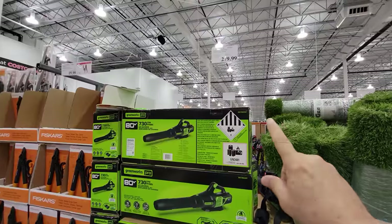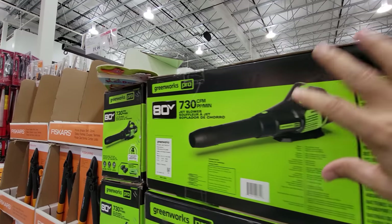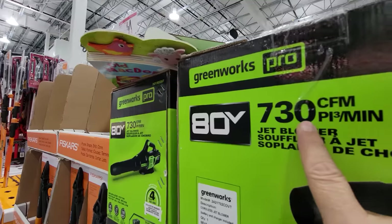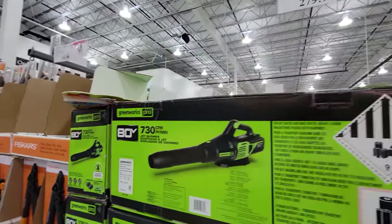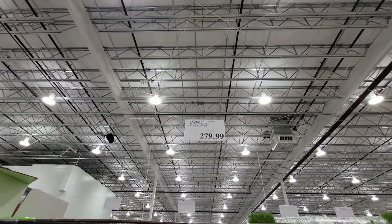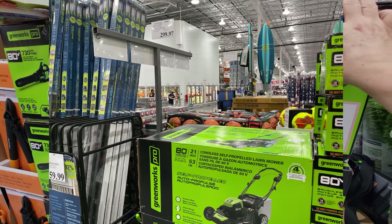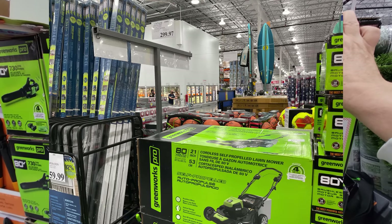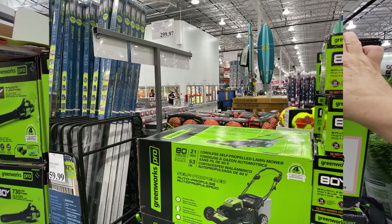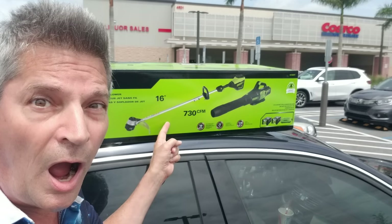Keep your eye on this Greenworks blower — I have one and love it. It comes with an 80-volt battery and charger and puts out 730 CFM. It's powerful but currently $279. When it goes on sale it drops to about $229. Last summer at the end of June they had it on clearance, and the lawnmower too — a $400 mower went down to $150. It was an incredible deal with a weed whacker combo.